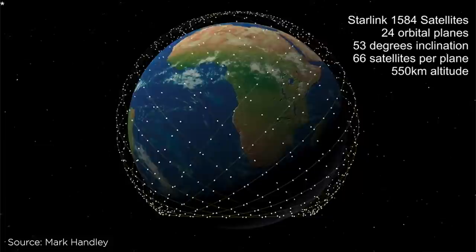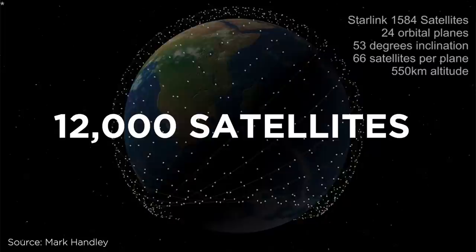And by 2027, Starlink is planned to be a constellation of 12,000 satellites with the potential to expand to 42,000 over time. Elon's goal is basically to deliver broadband internet literally all over the world.